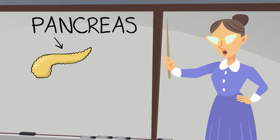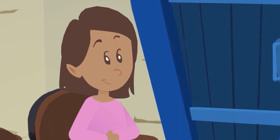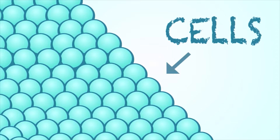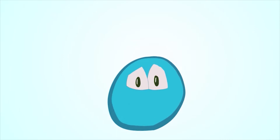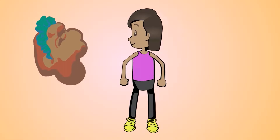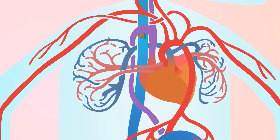Today, class, we're going to learn all about the pancreas. It's important to understand how our body works. The human body is made up of millions of little cells. Our cells give us the ability to move, think, and grow. These cells need energy. When we eat food, we give our cells the fuel they need. The food goes into our stomach where it breaks up into smaller pieces. Some of these pieces are called glucose.